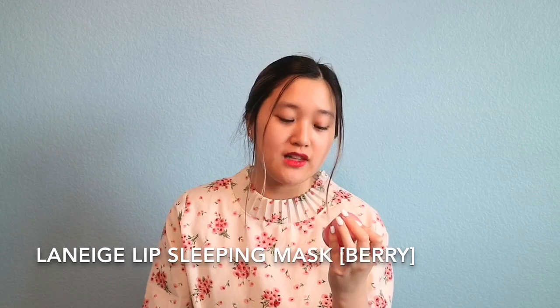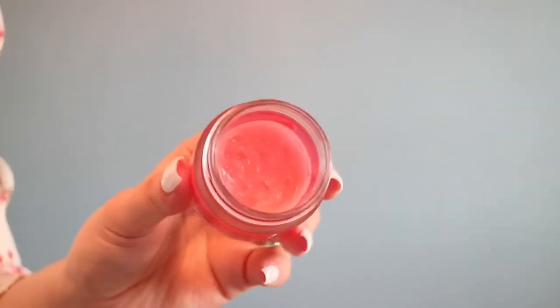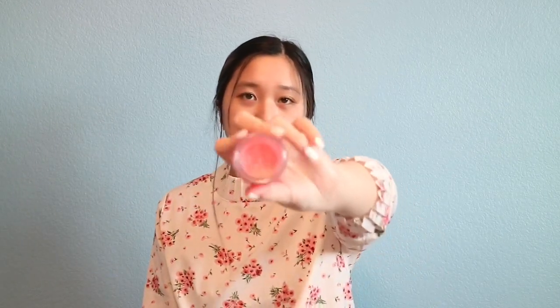The third product is the Laneige Special Care Lip Sleeping Mask in berry flavor. I actually bought this duty-free on a plane — it came in a three-pack. I love this lip balm so much; it's pink and smells so good. They also have a green apple flavor. I've been using this one for maybe a year or longer and it's still so full.